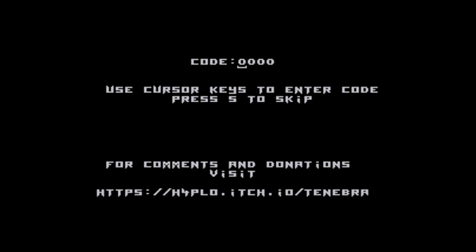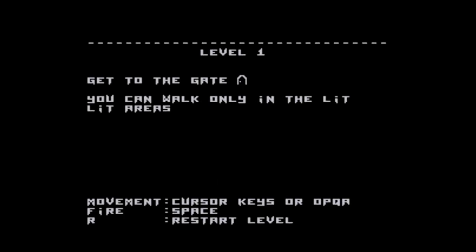I'm not sure how you pronounce it — Tenebra or Tenebra — and I could have looked up what it means before starting this video but I didn't. As you can see from the title screen, you can use cursor keys to enter a code to access later levels, but I'm going to start with level 1, pressing S to skip. Here's the overview of level 1 — you've got to get to the gate and you can only walk in the lit area.